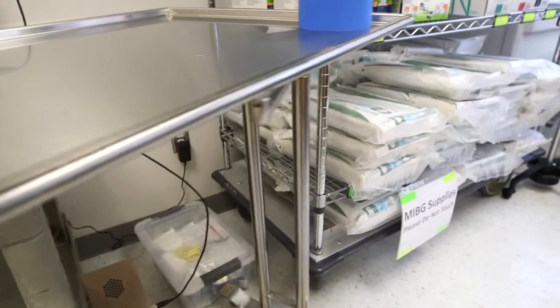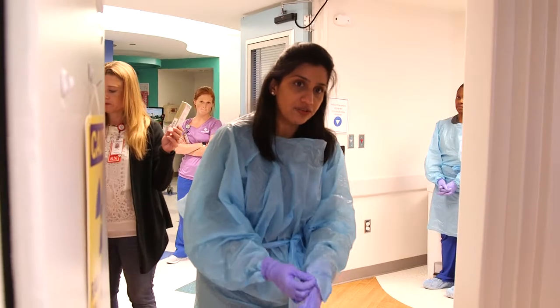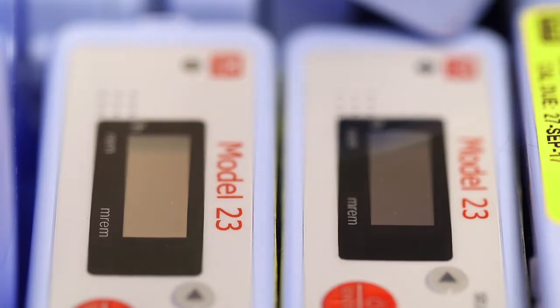When you walk into the isolation suite, the first room you enter is the Annie room. The Annie room is where the nurse or the parent will put on all of their isolation equipment prior to walking into the patient's room. The medical staff will wear an isolation gown and gloves when entering, just like any other isolation room — the one difference is they'll also be asked to wear shoe covers and an electronic dosimeter.